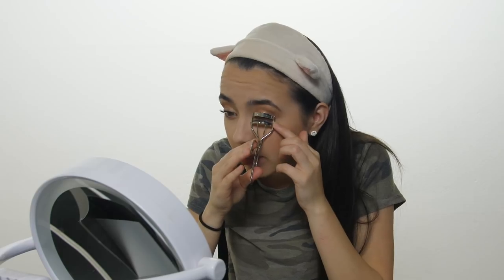Now we're going to do the other eye. We'll do the bottom lash line later, so everyone do the same thing.